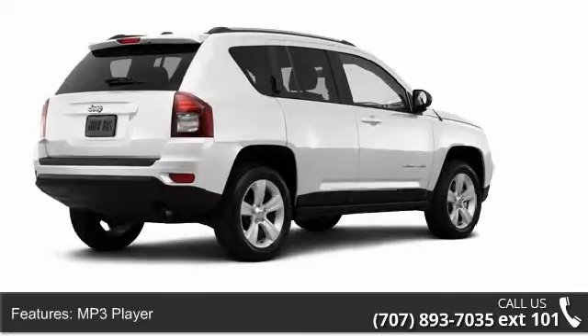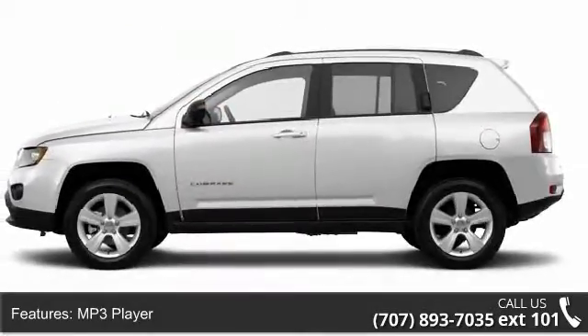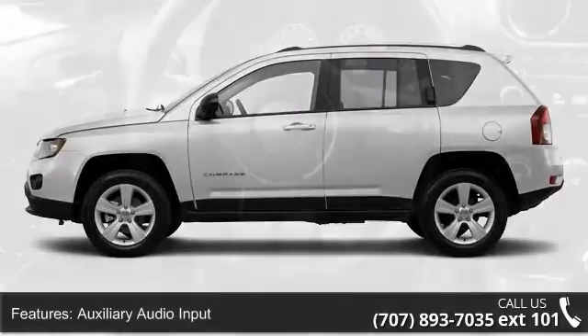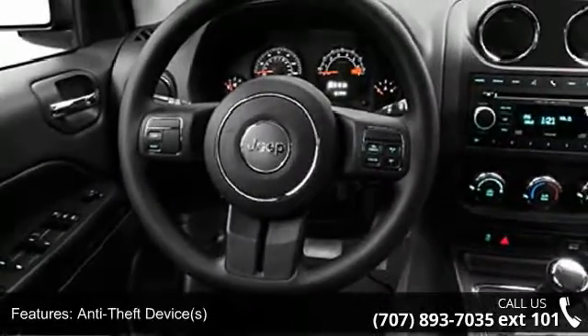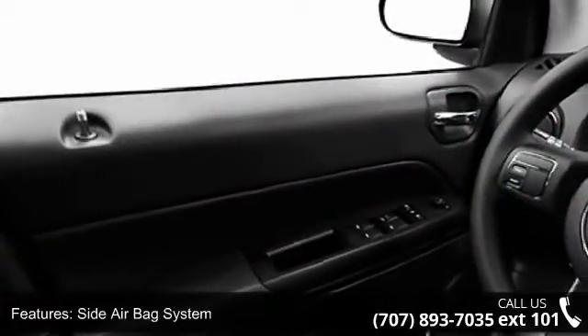Some of the top features included with this vehicle are door pockets, three-point rear seatbelts, clock, auxiliary audio input, daytime running lights, RSC roll stability control, traction control system, roof rack, and body color bumpers.